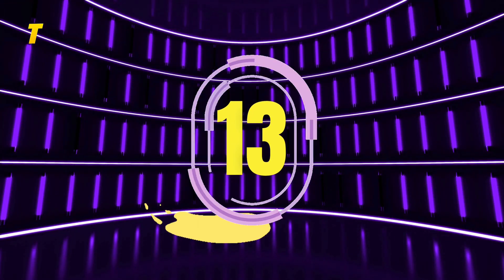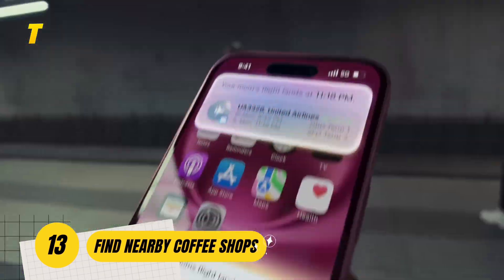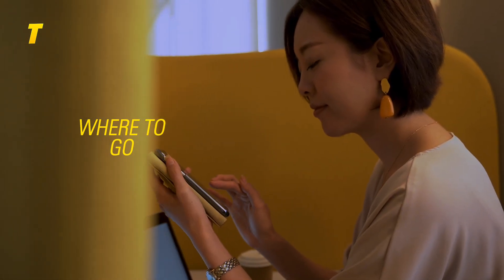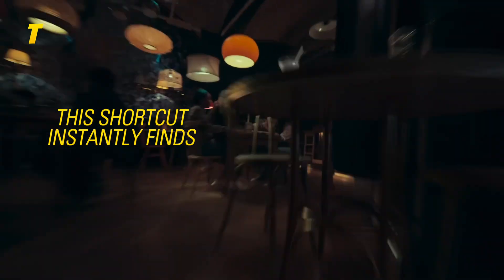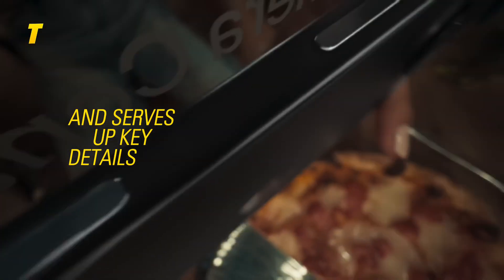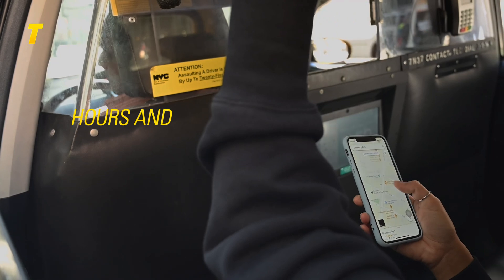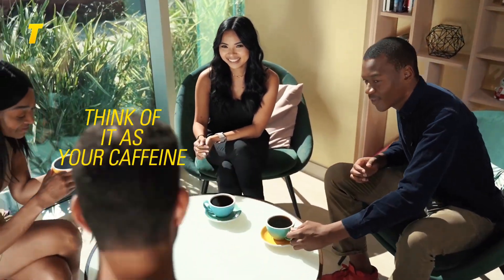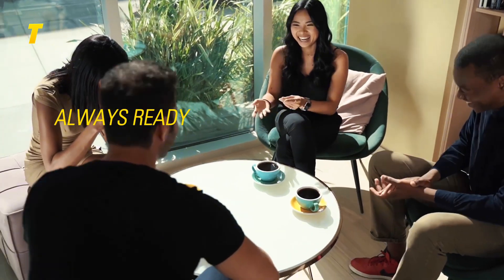Coming in at number 13: find nearby coffee shops. Ever had that urgent need for a coffee fix but didn't know where to go? This shortcut instantly finds nearby coffee spots using your location and serves up key details like walking distance, hours and ratings. Whether you're exploring a new city or stuck in traffic looking for your next espresso, this shortcut saves time and energy — think of it as your caffeine compass, always ready when you are.